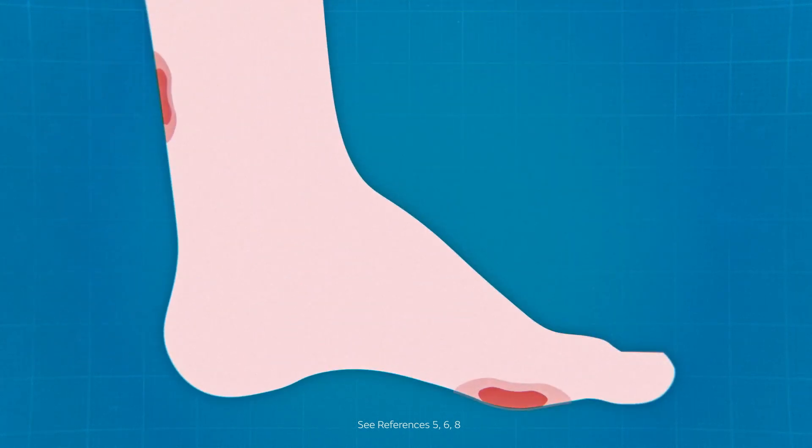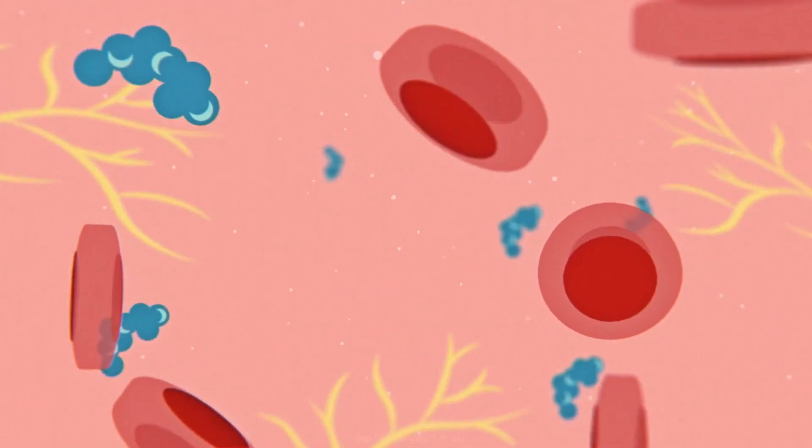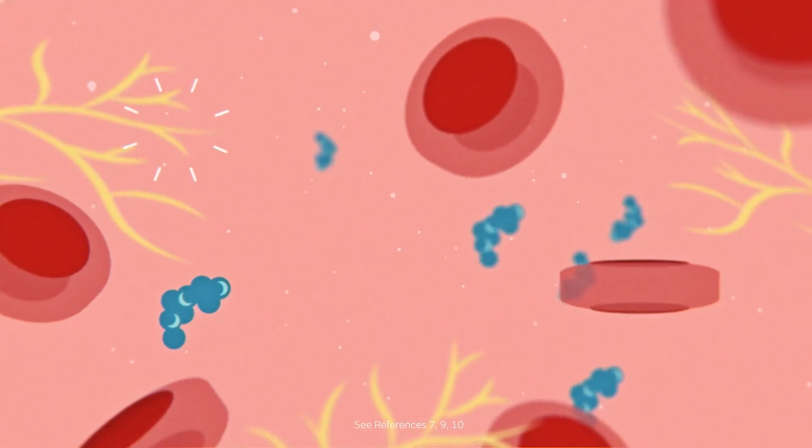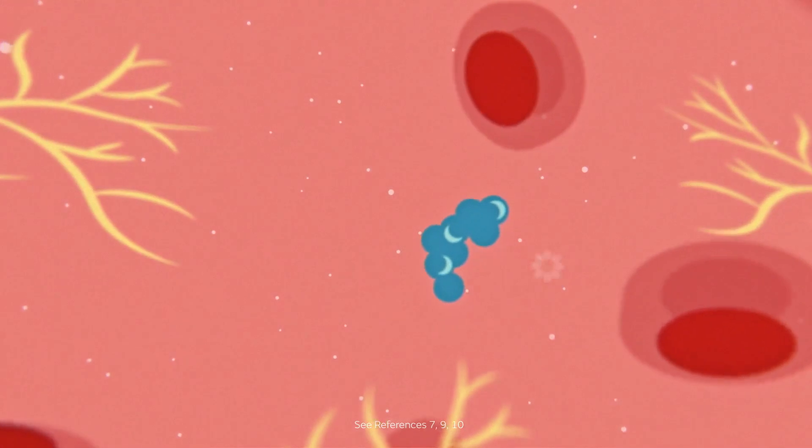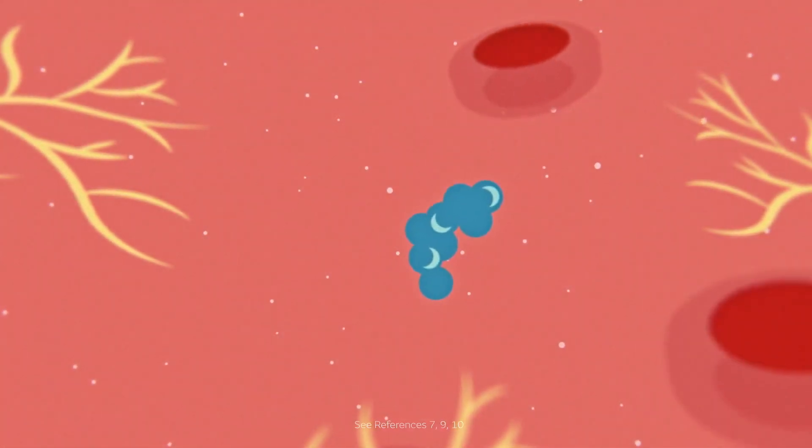Without proper levels of PDGF, wound healing can stall. This is what typically happens with a diabetic foot ulcer, or DFU. In diabetic patients, uncontrolled hyperglycemia can decrease PDGF availability, and chronic inflammation can degrade endogenous PDGF.